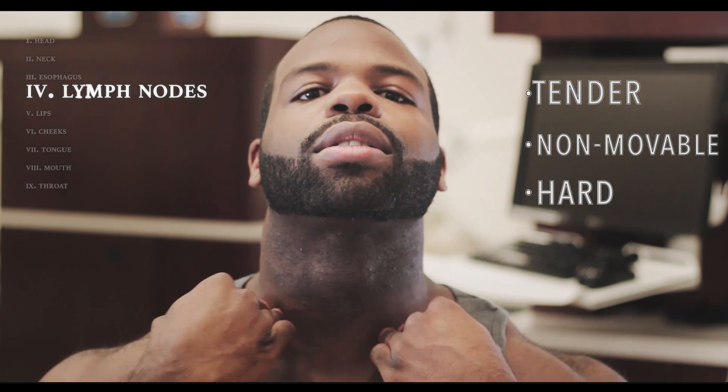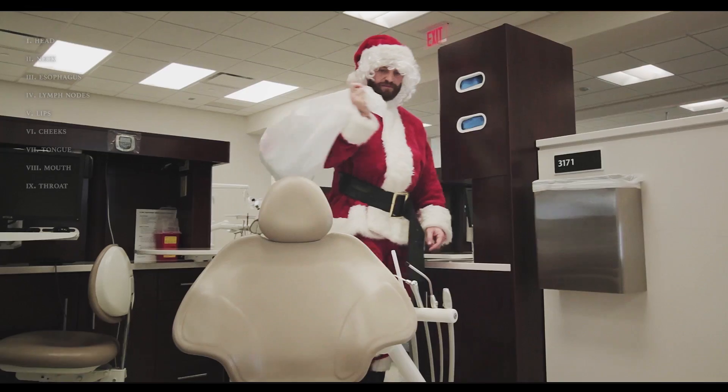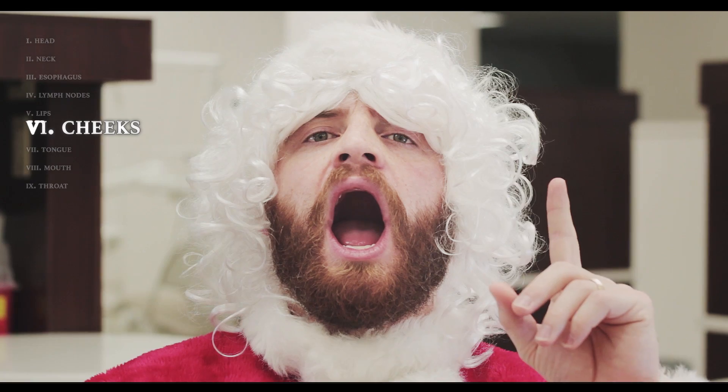A healthy lymph node should barely be noticeable, if at all. If the node is tender, non-movable, or hard, take note of this, as they may be warning signs. Now we'll discuss the lips and cheeks. Lips are highly sensitive to sun damage. Inspect both the outside and inside of the lips for changes in color or texture. Visually inspect the inside by stretching your cheeks, then place your pointer finger on the inside and the thumb on the outside to feel for lumps. With cheeks, cancer lumps can be felt earlier before any discoloration is noticeable.